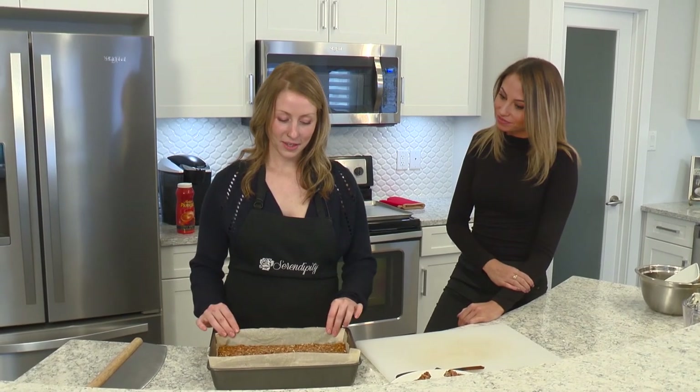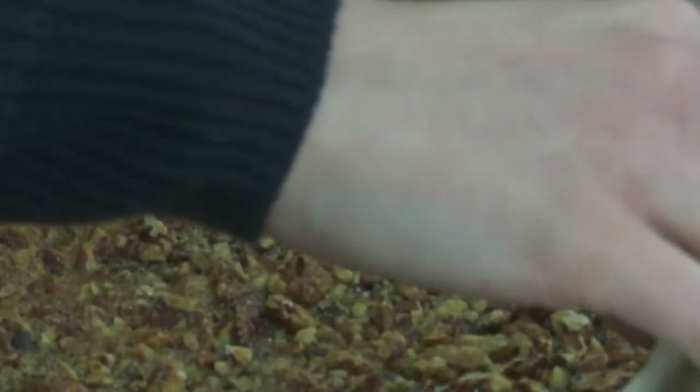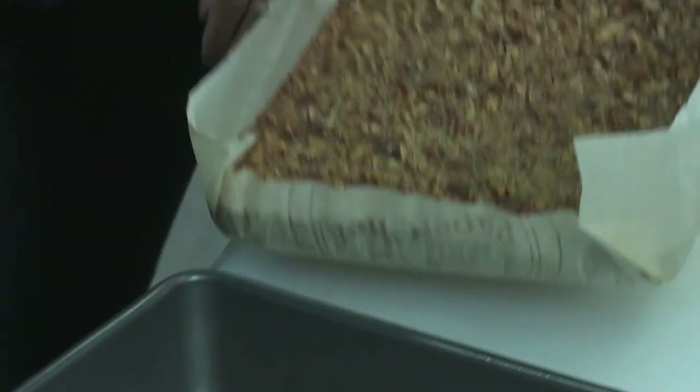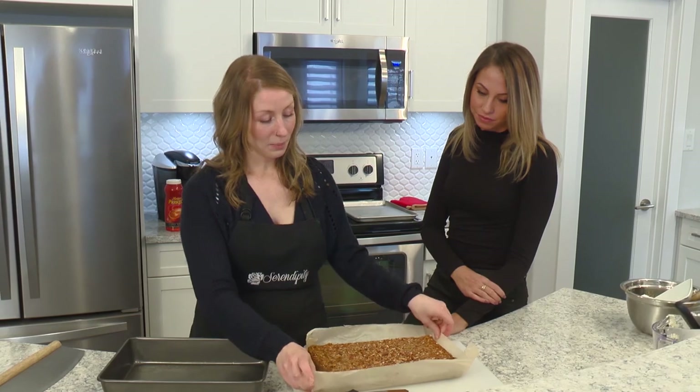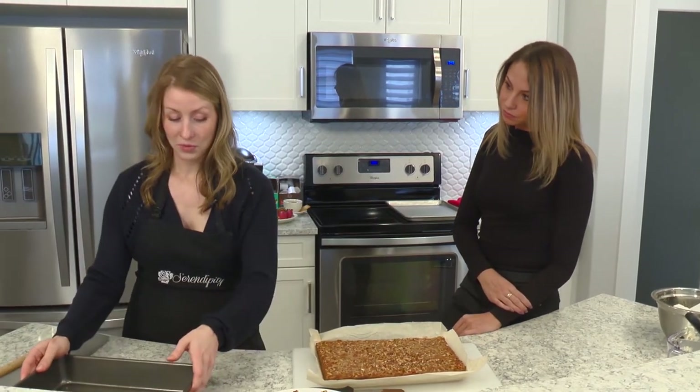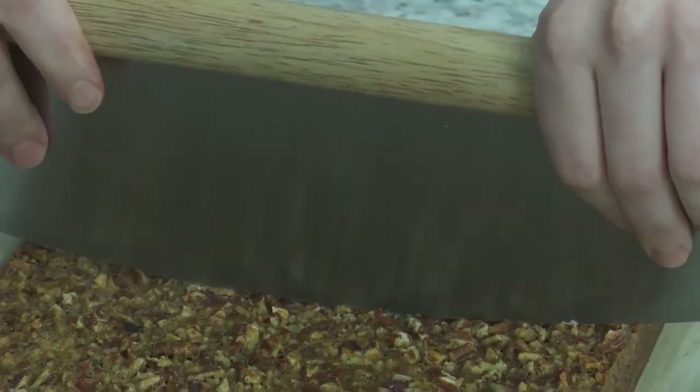So once your pecan pie has set up, it'll be easy to just pull it out with the parchment and set it onto a cutting board. You can pull the parchment right down and then we are going to cut it.